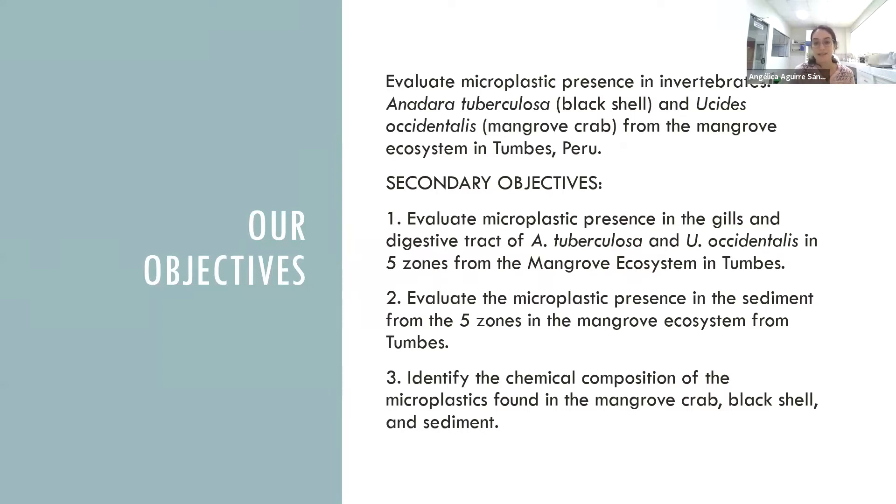Our secondary objectives are: first, to evaluate microplastic presence in the yields of Anadera tuberculosa and UCS occidentalis in five zones from the mangrove ecosystem in Tumbes; second, to evaluate microplastic presence in the sediment from the five zones; and third, to identify the chemical composition of the microplastic found in the mangrove crab, the black shell, and the sediment.